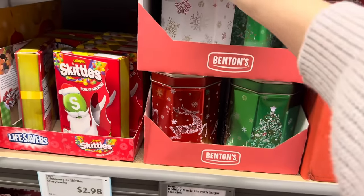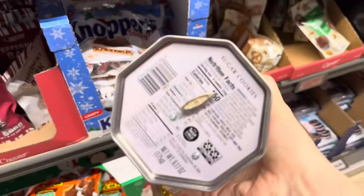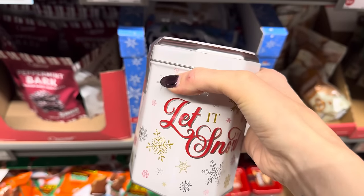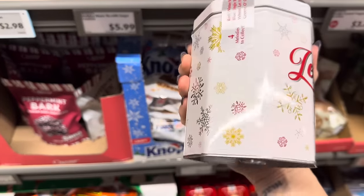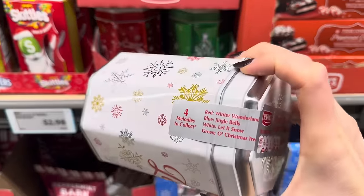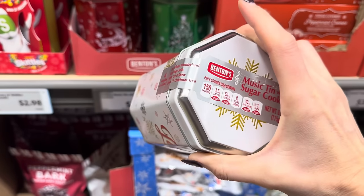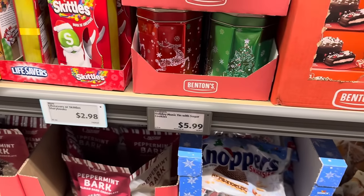Over here we have the holiday music tin with sugar cookies. On the bottom is a little knob that you wind and this thing is going to sing to you and give you cookies. You've got to be kidding me — that's like the best thing ever. $5.99 and you get four different song options. The red container is Winter Wonderland, the blue is Jingle Bells, the white is Let It Snow, and the green is O Christmas Tree. How cute — little sugar cookies inside for $5.99, not bad at all.